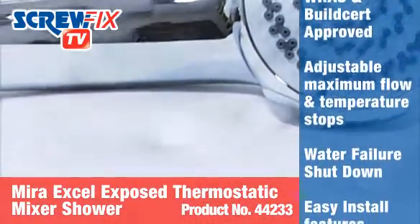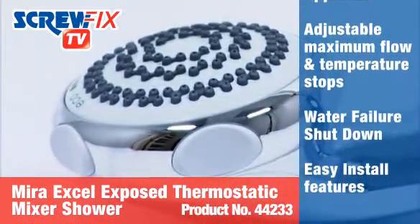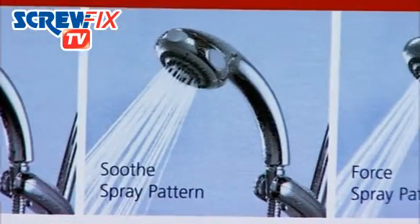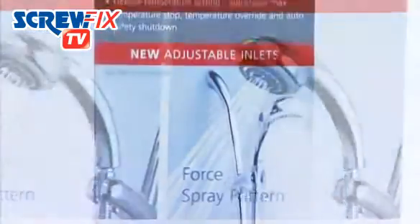The entire unit is WRAS and BuildCert approved and is easy to install on all plumbing systems. It comes with a five-year manufacturer's guarantee.